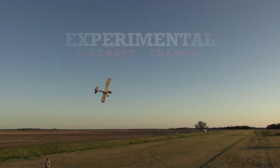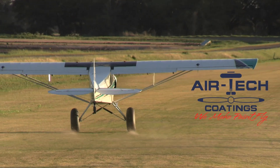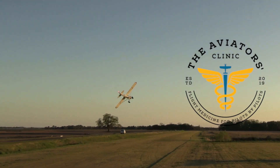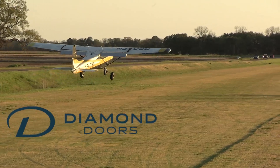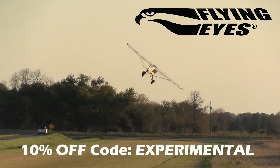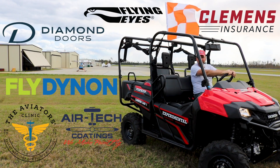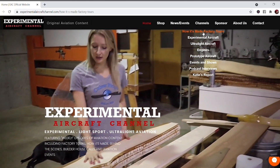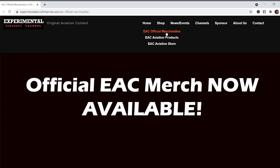We are partnering with great companies like Dynon Avionics at dynon.com, Airtek Coatings at airtekcoatings.com, Clemens Insurance at clemensinsurance.net, The Aviators Clinic at aviatorsclinic.com, Diamond Doors at diamonddoors.com, and Flying Eyes at flyingeyesoptics.com. Take a moment to go visit their websites at the links found below in the description of this video. And visit our website at experimentalaircraftchannel.com for events, our video library arranged in easy-to-find playlists on specific topics, affiliate products, aviation merchandise, and so much more.